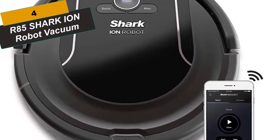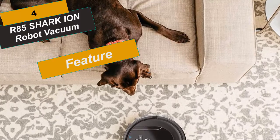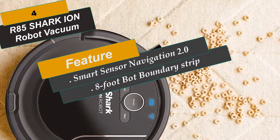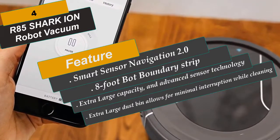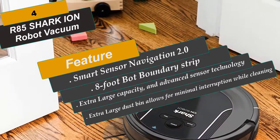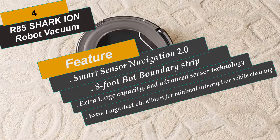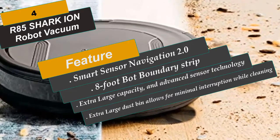At Number 4 is the R85, Shark Ion Robot Vacuum. Shark has built upon a high-performing robot vacuum to deliver powerful suction, extra-large capacity, and advanced sensor technology for an incredible everyday cleaning solution — designed for pet hair. It provides powerful floor and carpet cleaning with an extra-large dustbin and 3x more suction in max mode than the Shark Ion Robot R75. Download the Shark Clean app to receive updates, create a cleaning schedule, or start your robot from anywhere. Voice control is available with Alexa or Google Assistant. Smart Sensor Navigation 2.0 helps navigate around obstacles. The self-cleaning brush roll combines with dual-edge and corner brushes to capture hair, dust, dander, and allergens to prevent everyday build-up.